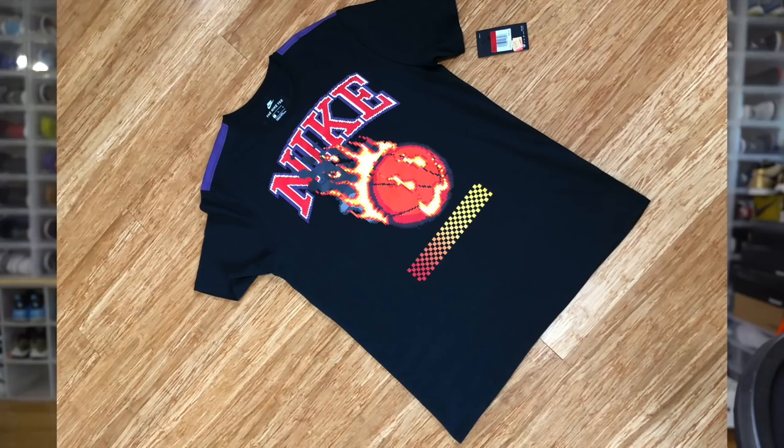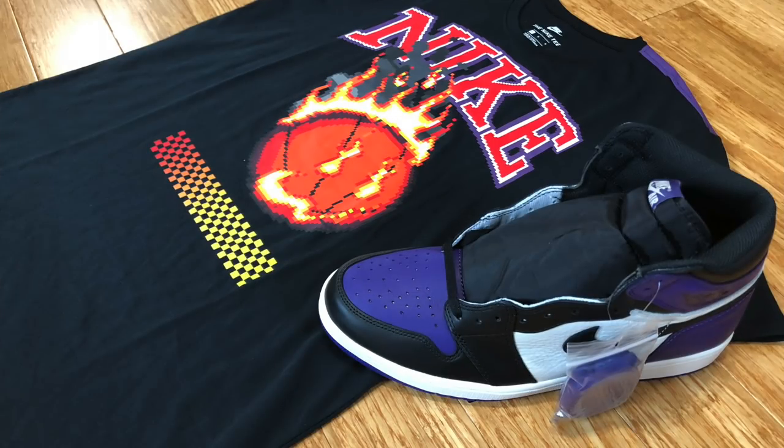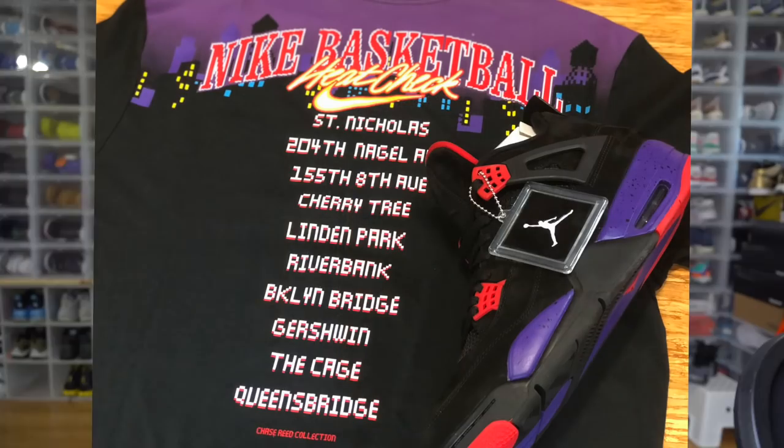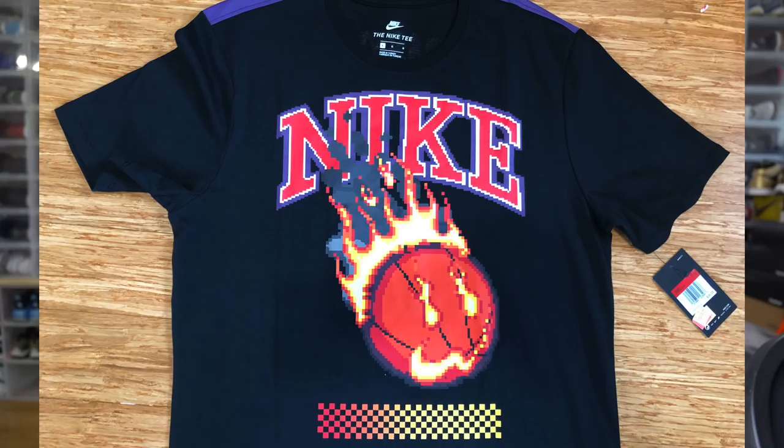This next shirt is fire in my opinion — it's a purple, red, and all-black Nike shirt. I got it originally thinking it would match the Air Jordan 1 Court Purples, but when I got home I realized the Raptor colorway is more identical to the shirt. If you flip the shirt over, there's a heat check graphic with a bunch of cities where you can play basketball. It's got a Halloween theme — a basketball like a pumpkin with flames on the front. I think it goes better with the Air Jordan 4 Raptors. Paid $12.99 with 30% off at the Nike clearance store on International Drive.